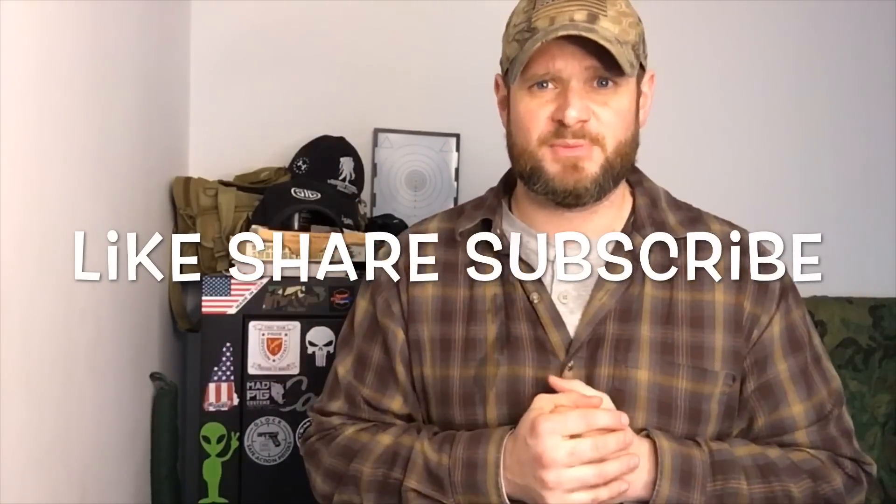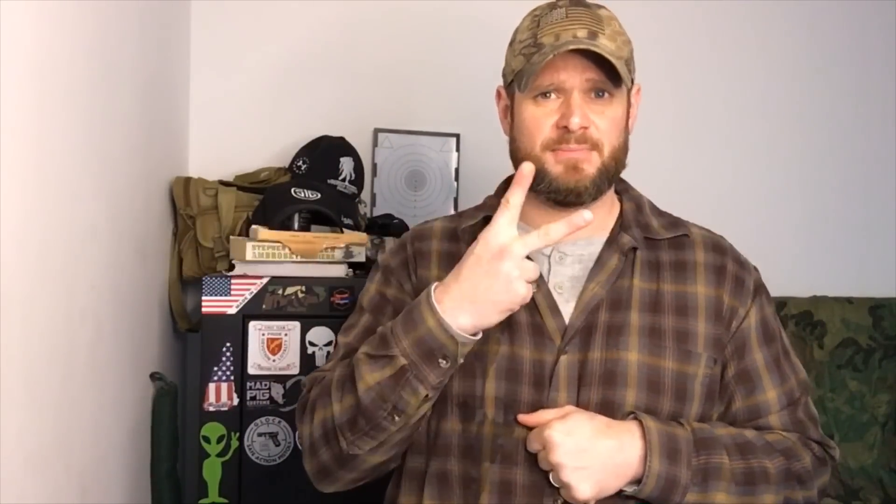Anyway guys, if you like this video, like, share, subscribe. Tell your friends about me and remember, it's our responsibility to take care of each other and protect each other. Peace.